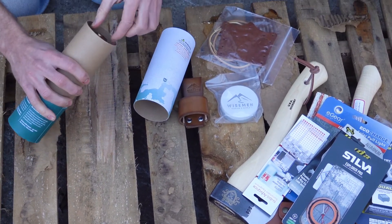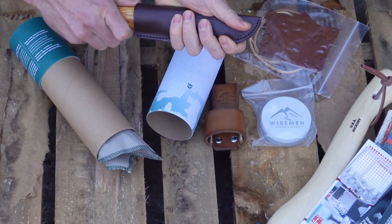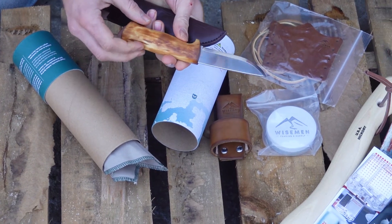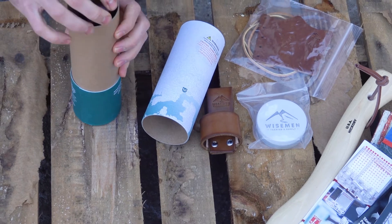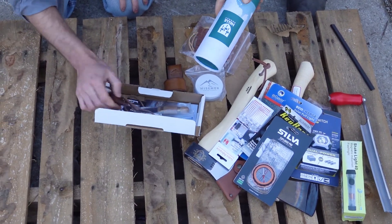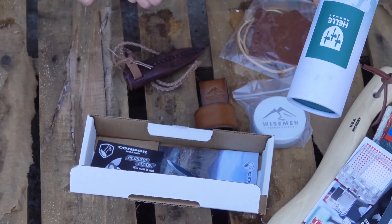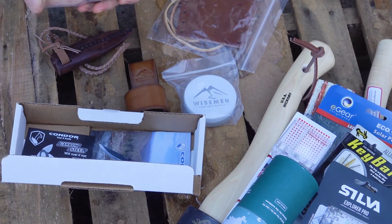Obviously you all know we're fans of Helle knives — all Helle knives are amazing. A little bit pricey, but they're great stocking stuffers. If you're looking for that special stocking stuffer or something a bit more premium, check out the Helle knives. Anybody would love to get one of those in their stocking.